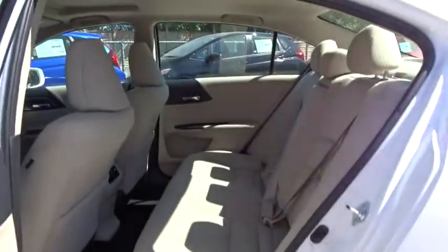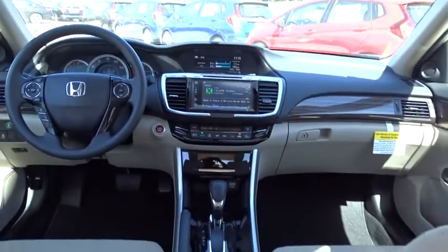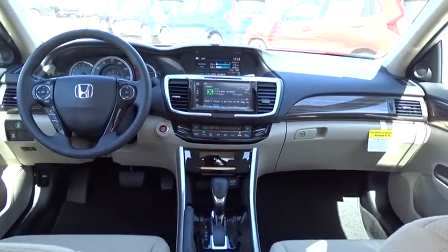Backup camera. Keyless entry. Bluetooth. Adjustable steering wheel. Power steering. Four-wheel disc brakes. Keyless start. Cruise control. Aluminum wheels.